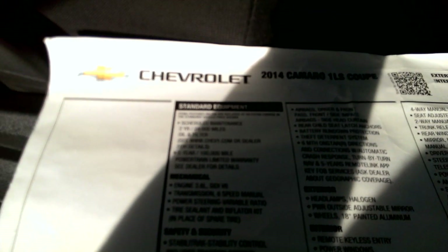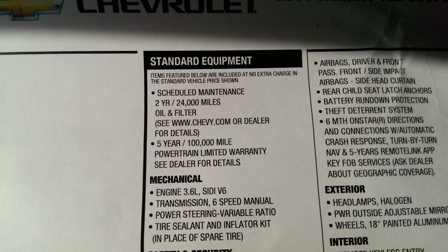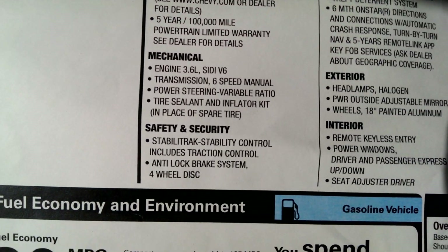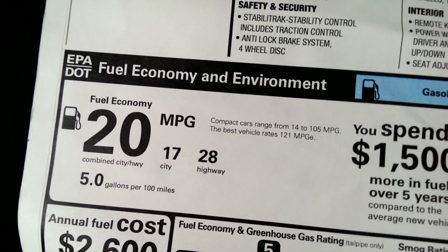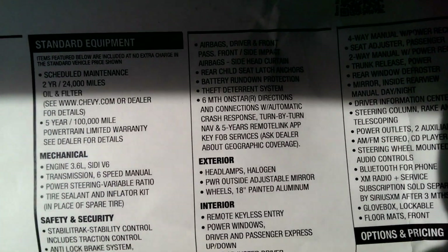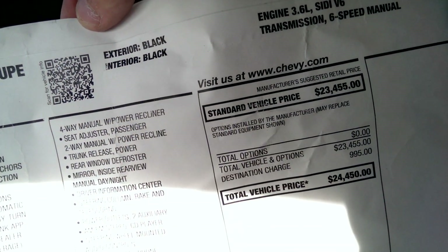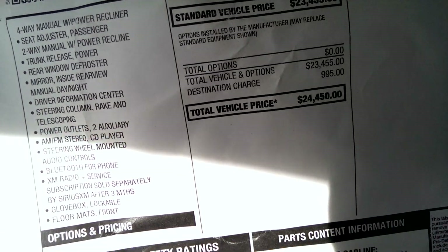Just want to look at the window sticker — sorry for the sun glare. There we go: 3.6 liter V6, 6 speed manual, 17/28 fuel economy — that's not that bad. $24,450 — that's a pretty good deal.